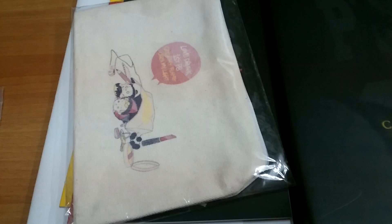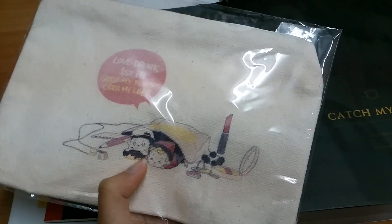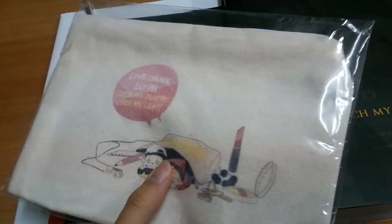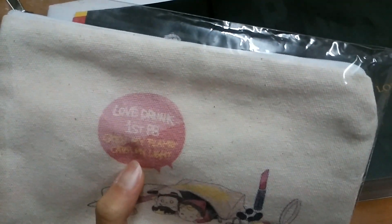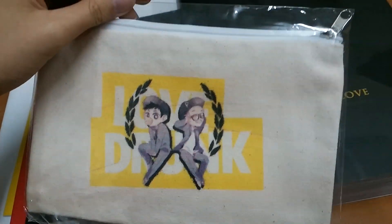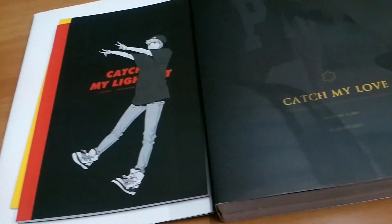And then this is the makeup bag. This is the XOXO album makeup photo something — a Lovejax photo book. I don't know the exact name, but maybe it's Catch My Light and Catch My Flight. And then there's a pack — Lovejax, also XOXO. Paint, so cute. I love this. And two notebooks.